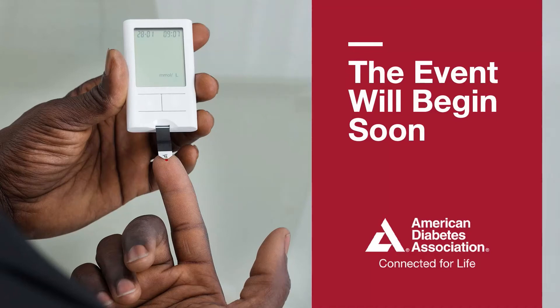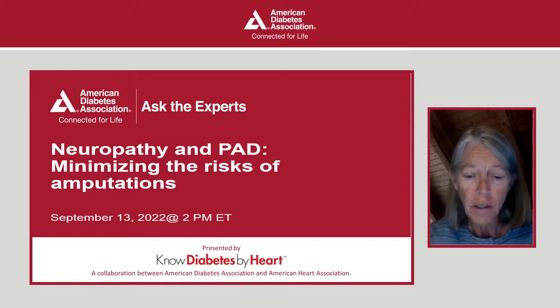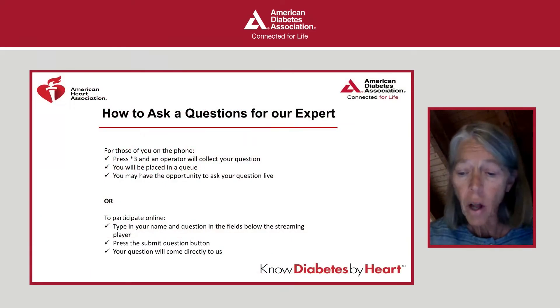Welcome to the 2022 American Diabetes Association Living with Diabetes Ask the Experts series. Today's topic is neuropathy and peripheral artery disease, minimizing the risk of amputations. My name is Carla Cox, registered dietitian nutritionist and certified diabetes care and education specialist, and your host for today's program. Our Ask the Experts series is all about answering questions from our listeners.